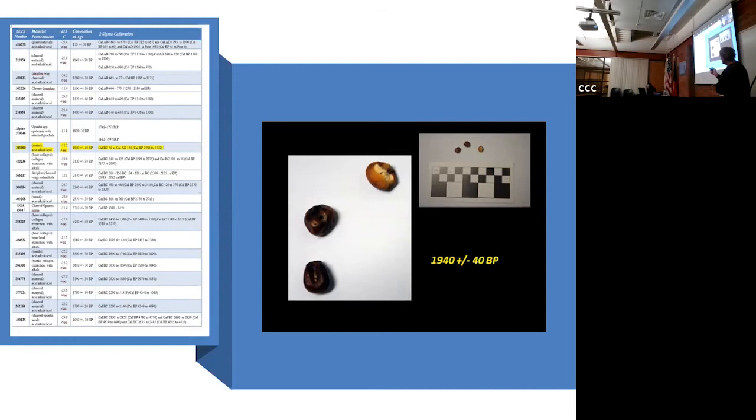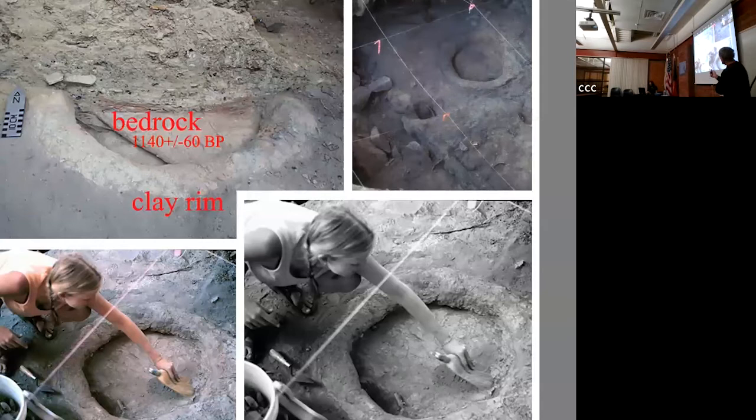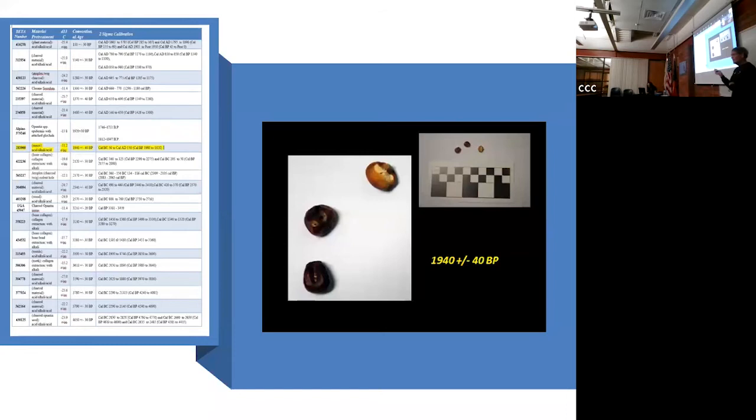That yellow line at 1,940 years ago signifies a major change at the site - the introduction of corn. A researcher from the University of Arizona found that when corn came in, people didn't abandon the wild plants they'd been using for 13,000 years - they added corn to what they were already farming. However, corn produces a high volume and you have to store it, which changes everything in the Upper Colorado Basin. You begin to see massive architecture appearing - Cedar Mesa, Wupatki, Chaco, Mesa Verde.